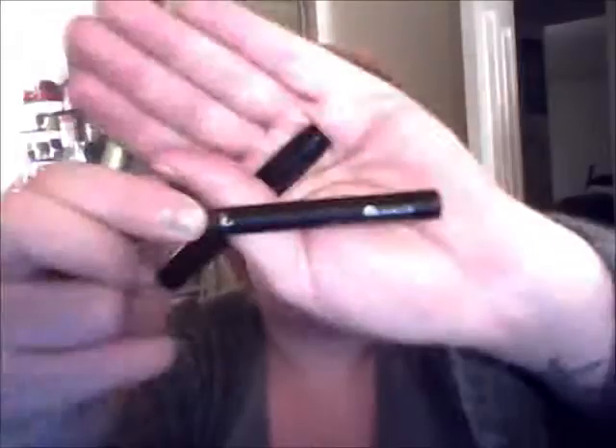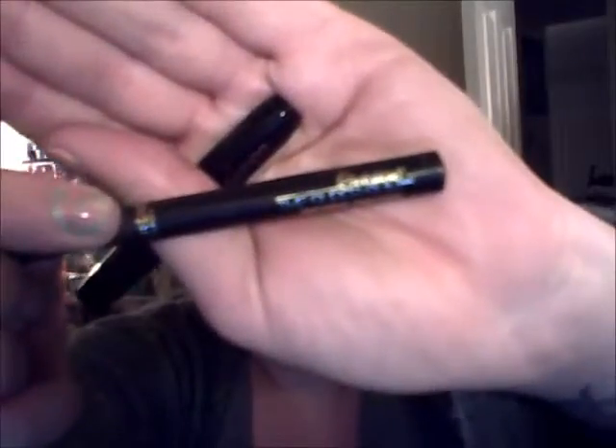For eye liners, I have the L'Oreal Infallible Super Slim — it's like a felt tip liquid liner. And then the Covergirl Bombshell liquid liner. I also have the Maybelline New York Unstoppable eyeliner and my Maybelline Eyebrow Pencil in dark blonde.